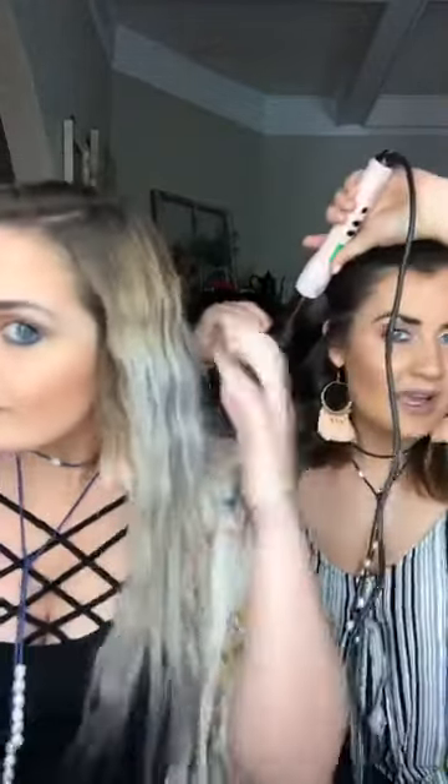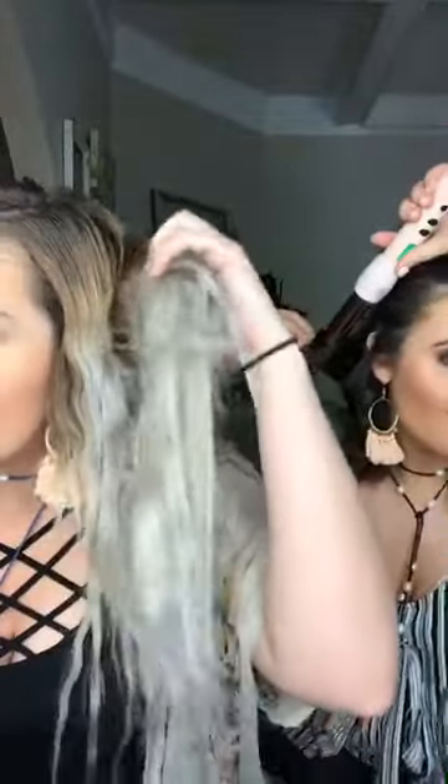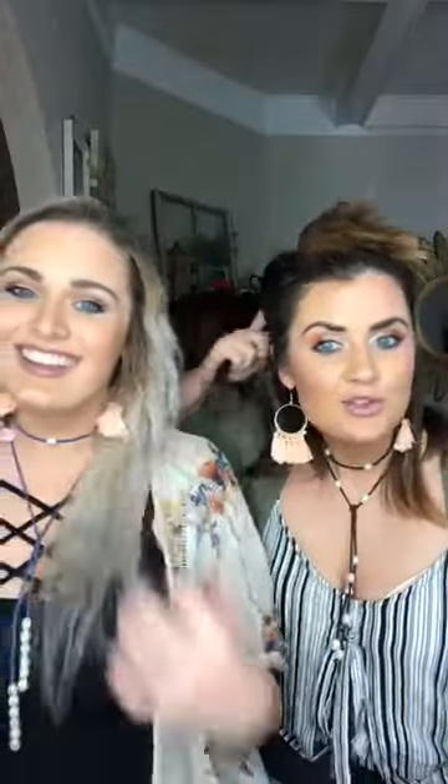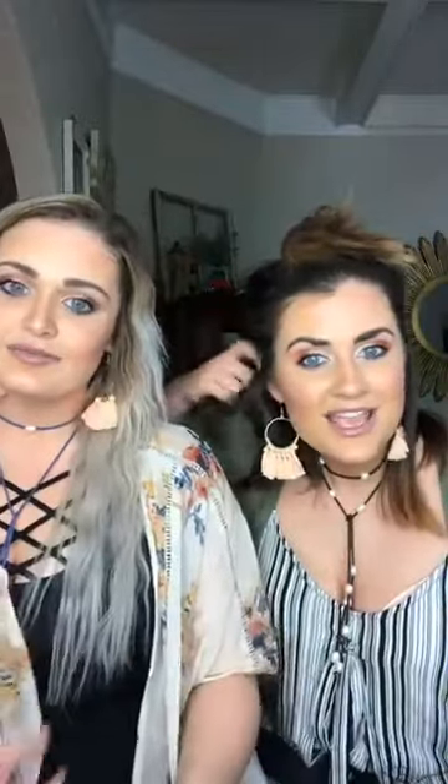You have naturally curly hair so the curl would look amazing. Look how cute that looks! It just gives a little beach wave, and it's so, so fast — she'll be done with her hair way faster than I'll be done with mine.